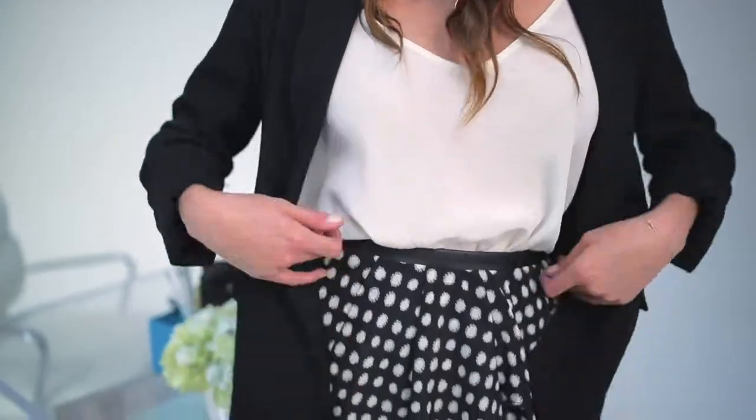I cannot tell you how many clients I've had that have come to me and said, I want to be taken seriously at work. I want to look professional, but I also want to express myself. I'm always excited when I find items that can actually do both. I found an amazing skirt and blazer — it redefines work wear. It's a new proportion and you're going to love it.